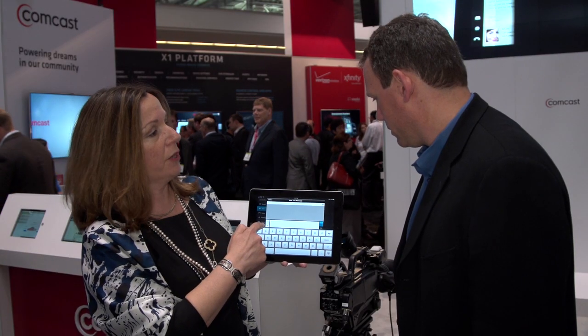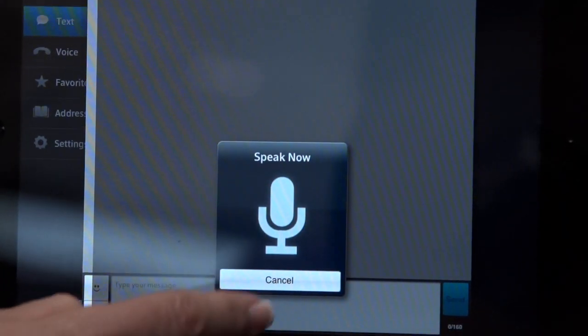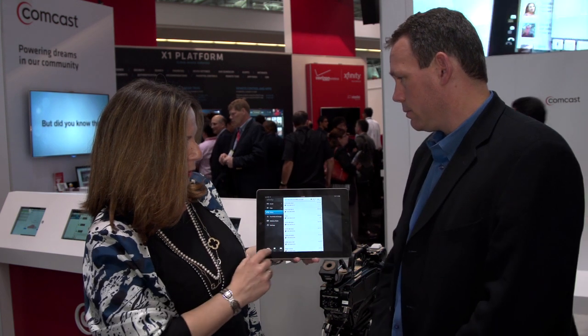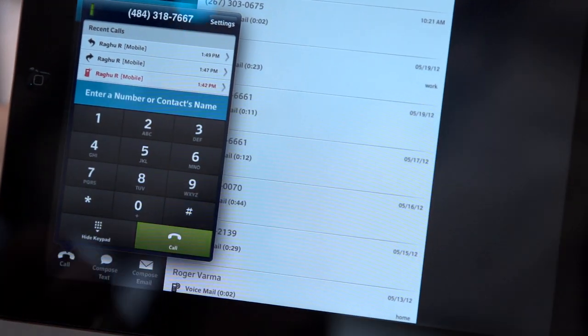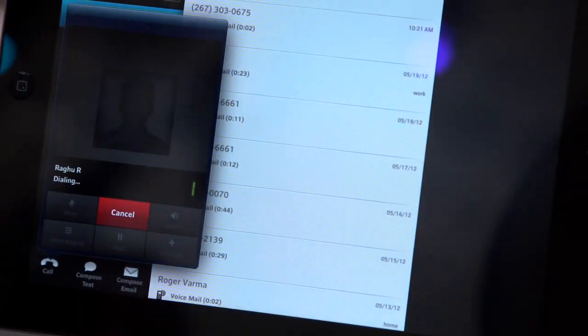It's very easy to compose a text message using the keyboard. There's even a microphone here, and you can actually speak the text message and it'll transcribe it for you. These new features are now part of our voice product. There is an actual dial pad within the tablet, so I'm going to use my home phone number and call Raghu.